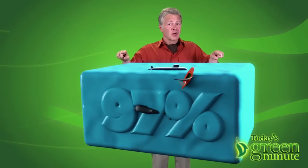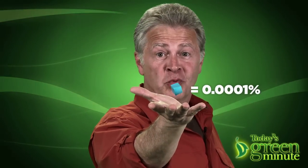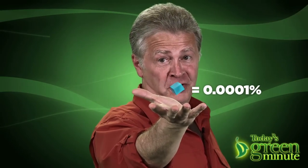Of all the world's water, 97% is salt water, leaving 3% as fresh water. 75% of that fresh water is frozen, and much of the rest is underground, so only one one-hundredth of a percent of the world's water is easily available for human use.